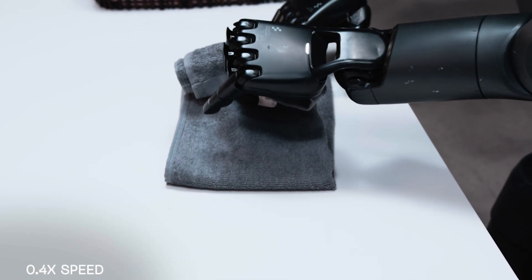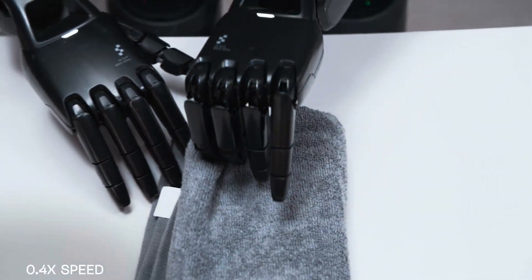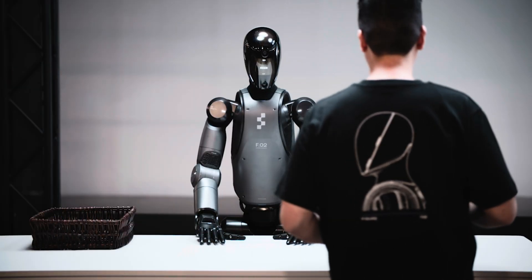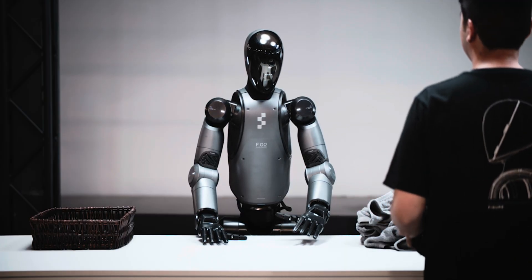Figure's humanoid robot, powered by its vision-language action model called Helix, has just pulled off something amazing. After proving it could handle an hour of fully autonomous package sorting in a busy logistics setting, Helix has now turned its attention to something far more domestic — folding laundry. And not just any laundry: it's towels.